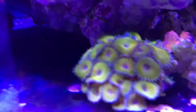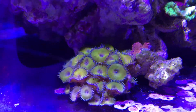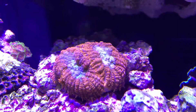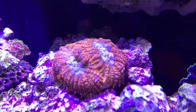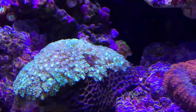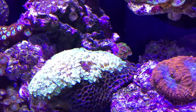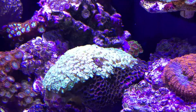These guys always open up nicely. The lady nukes rhodactis mushrooms here have doubled - one became two and they're getting larger and larger. Pretty soon they'll become three. This guy seems to be growing and healing in that spot - overgrowing that bald spot it has.